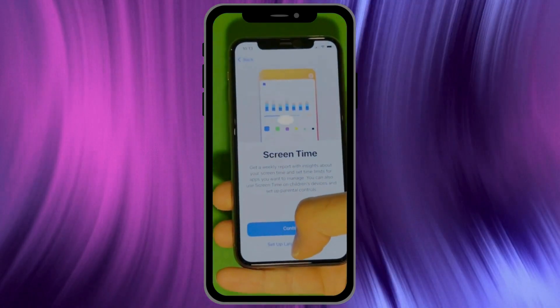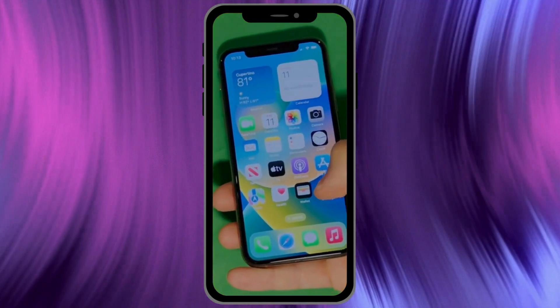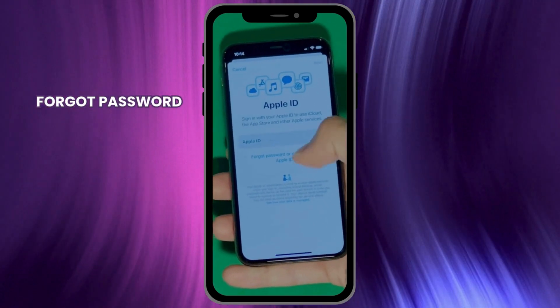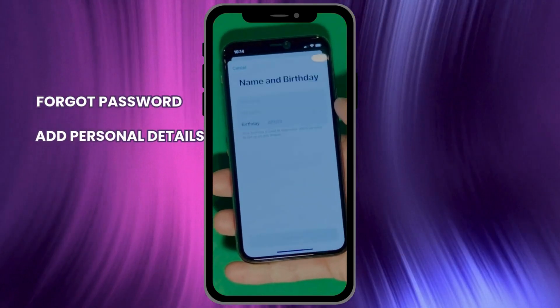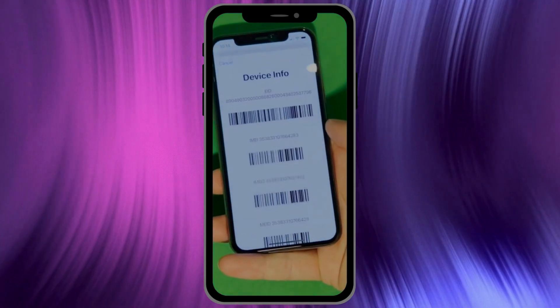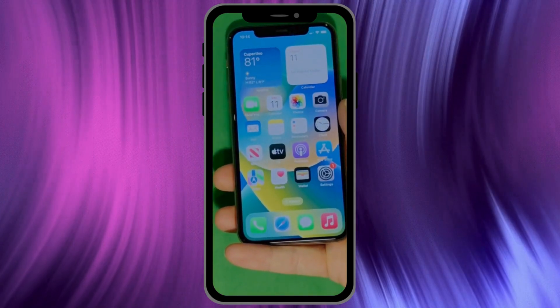And there you have it — it says Welcome to iPhone. Now go to Settings and create your own Apple ID. Tap Forgot Password or Don't Have an Apple ID to create a new one. Here you can add your personal details to continue. There's also a shortcut to check your device info to ensure everything is legitimate. And that's it — your device is now fully unlocked and ready to use.